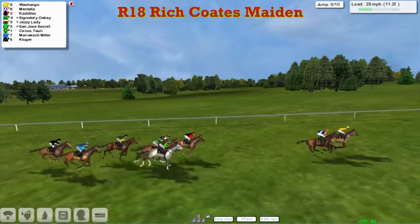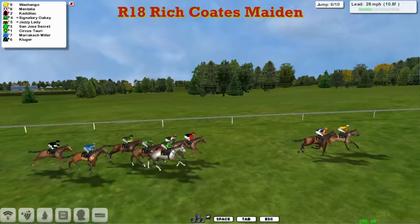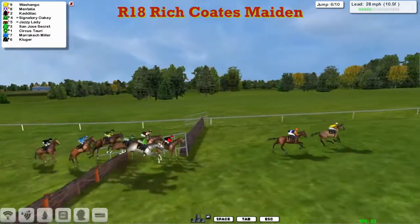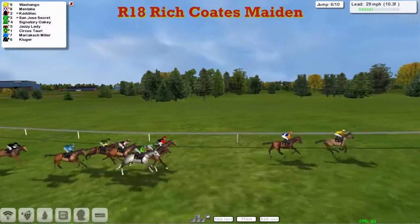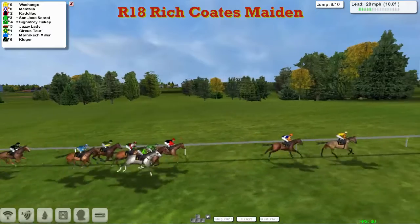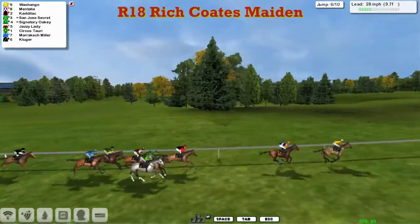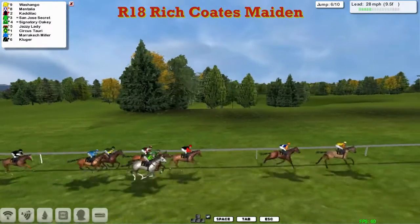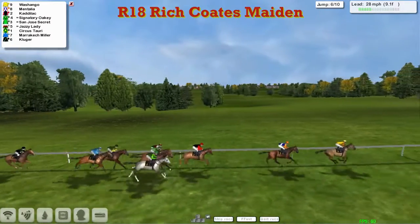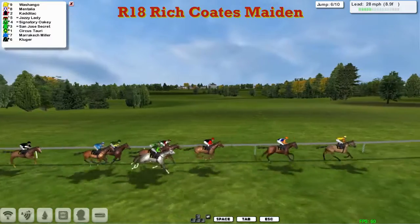But it is Wash and Go and Mentalia. Cadillac just shuffles back now, joined with Jazzy Lady and Signatory Oakley. Get over the sixth — slow jump again at the rear by Kluger. He's been really at the races today. But up front, Wash and Go's just taking it on now by a length to Mentalia. A few lengths back to Cadillac. Signatory Oakley out wide. San Jose's Secret. Up against the fence is Jazzy Lady. A length back to Circus Tauri.